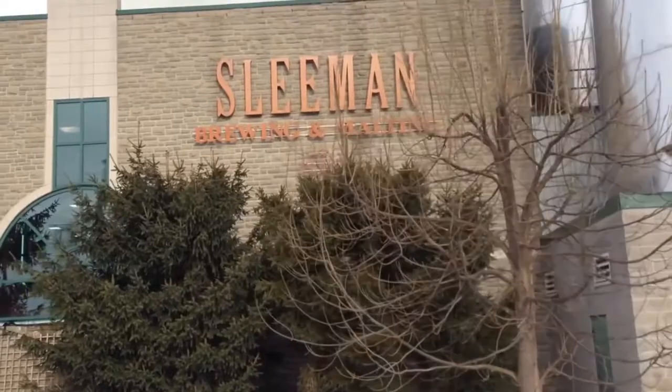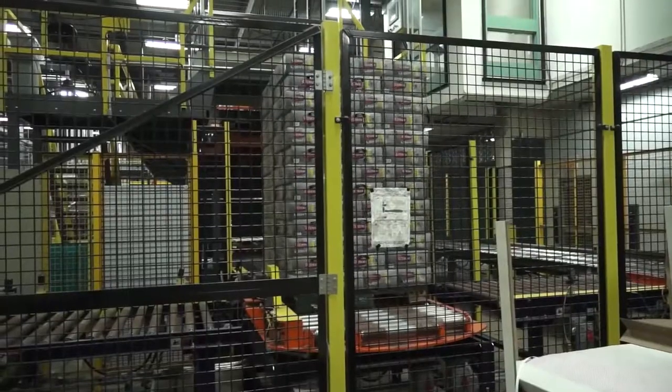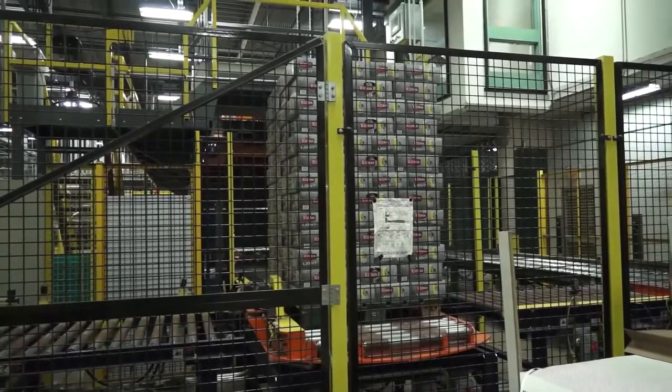I'm Rob Mars. I'm the packaging manager here at Sleeman Brewery in Guelph. Sleeman products are our primary focus, which is our premier brands. We have a bottle line, a can line, and a keg line.